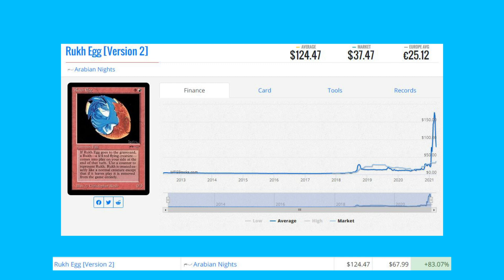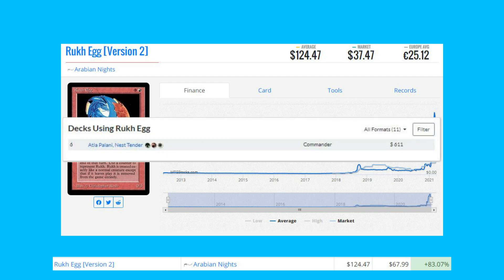Roc Egg version two from Arabian Nights is up 83.07% from $67.99 to $124.47. This card does see a little bit of play in Commander in an Atla Palani, Nest Tender deck.